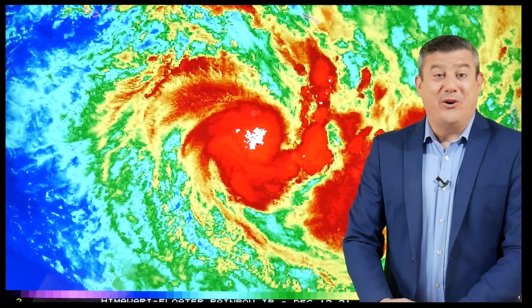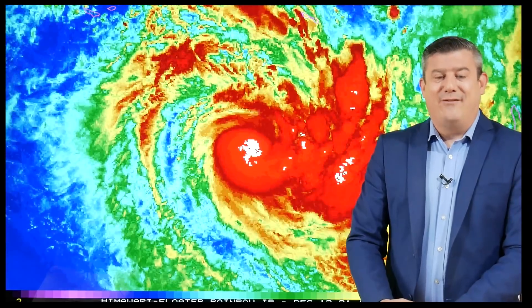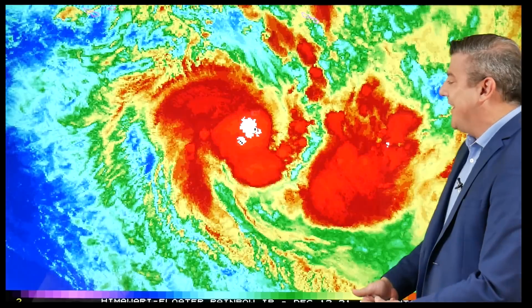Hello, kia ora and bonjour to our viewers across New Caledonia, New Zealand and Vanuatu. I'm Philip Duncan as we track Cyclone Ruby. It was named yesterday by the Australian Bureau of Meteorology and already today it's Category 2 and may well get up to severe Category 3 status tonight.